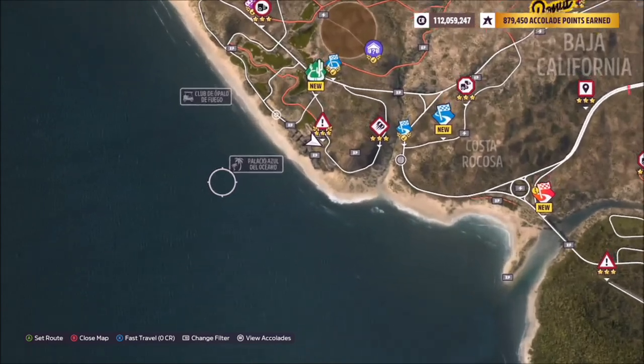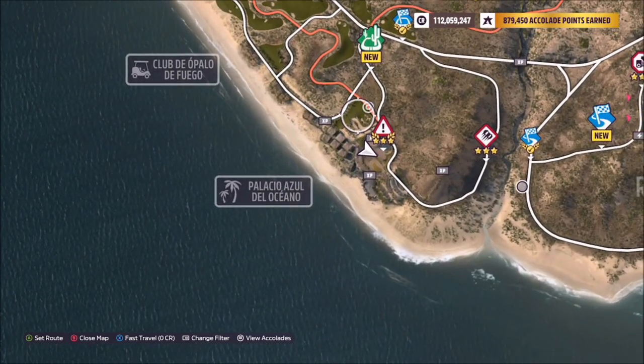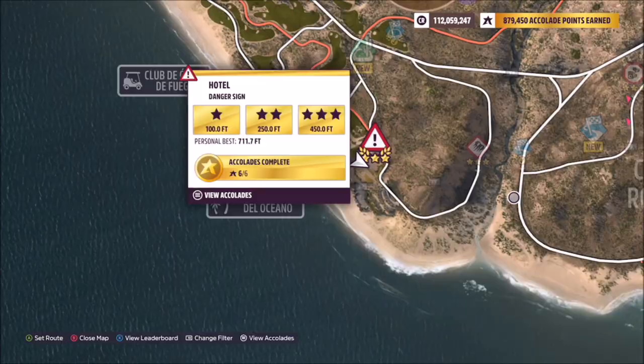First of all, the location: Palacio Azul del Oceano. This is located by the hotel danger sign on the left hand side of the map, as you can see here.